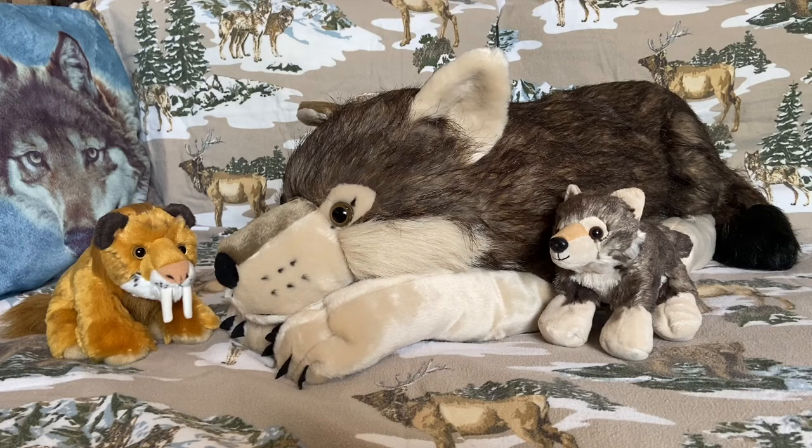This is our new friend Storm, and he is a very big gray wolf. We just wanted to take this time to introduce our new friend. That's it for now, folks — thank you for watching. Please be sure to like, share, and subscribe if you enjoyed the video. We'll see you guys later.